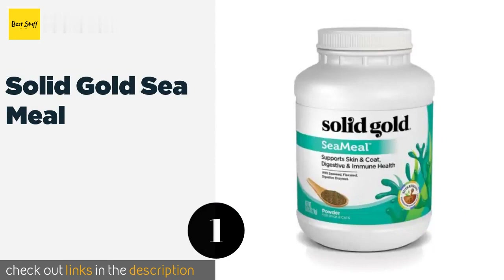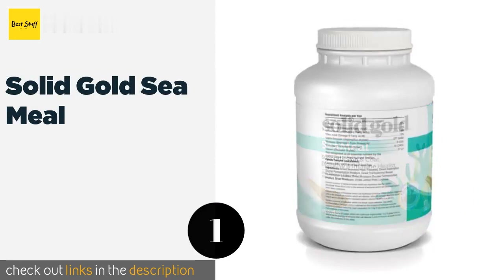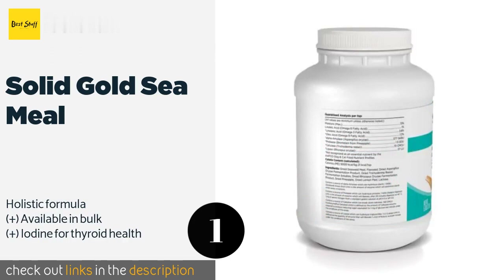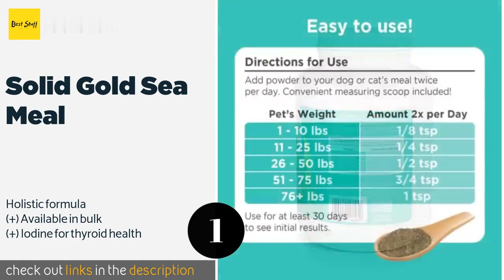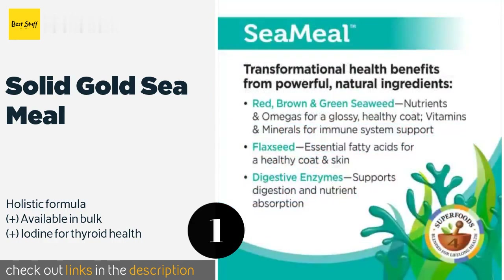The number one is Solid Gold Sea Meal, available in a powder form. Solid Gold Sea Meal is easy to sprinkle over kibble and ideal for pups who are too stubborn to swallow a capsule. It contains dried pineapple, which is packed with nutrients that strengthen the digestive tract and help with immunity. This product is available on Amazon.